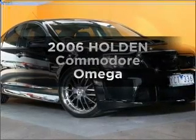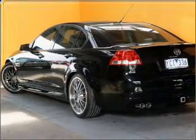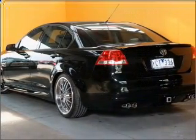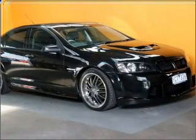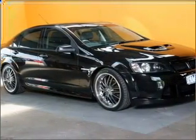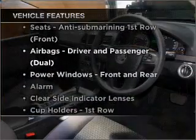Check out this 2006 Holden Commodore. You could be in the driver's seat of this impressive vehicle, with a reliable six-cylinder engine that responds smoothly to its automatic transmission. Plus, enjoy these notable features that are included in this ride.